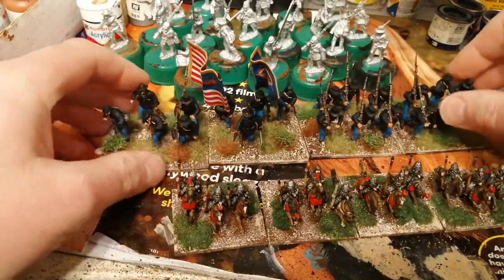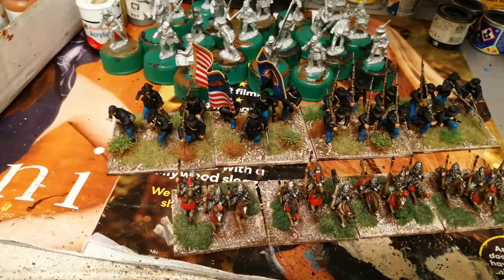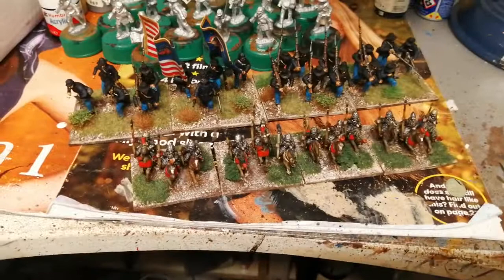I might be able to do a video when I get a chance at some point, but it's just getting the time to haul them all out, put them all on the table and give you a proper look at them.